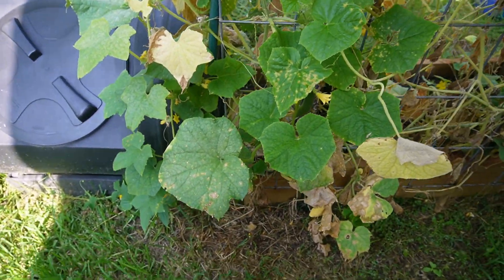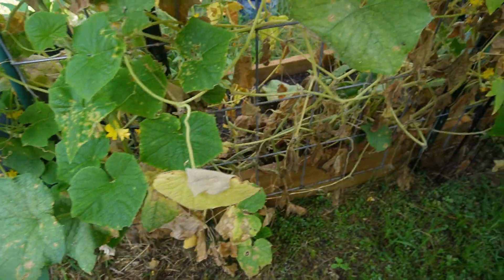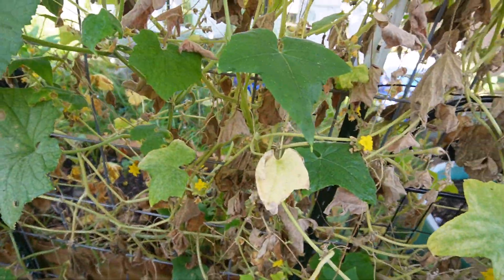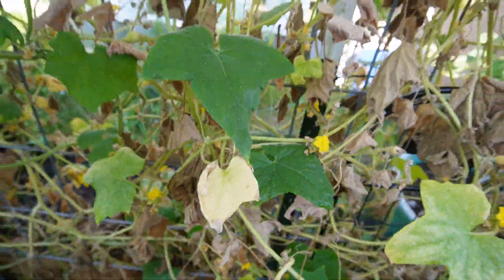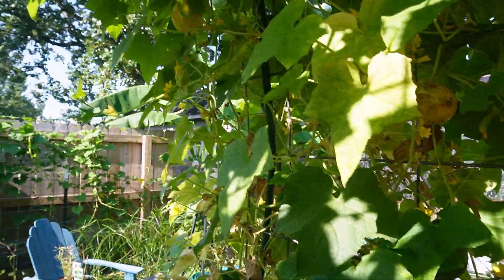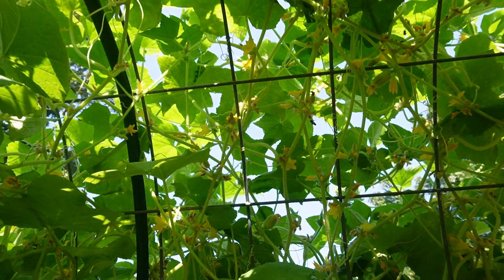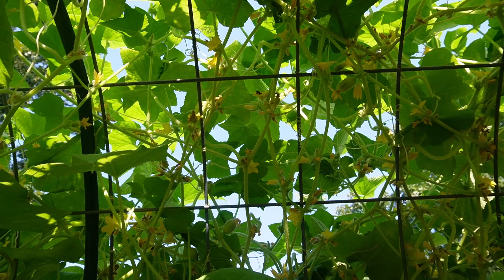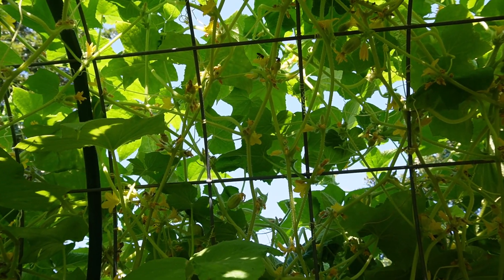So here we are on the other side. Still a little rough at the bottom — of course, this is where all the growth has finished because we've already harvested cucumbers there. But as we go up, it is somewhat more healthy. There's some honeybees up there — several honeybees, actually. That's encouraging. I always love seeing the bees over here.